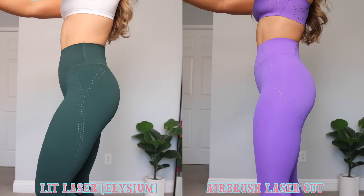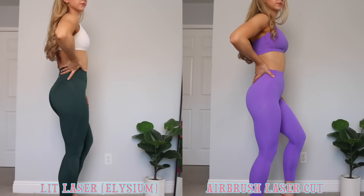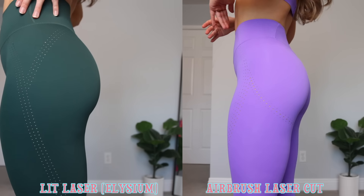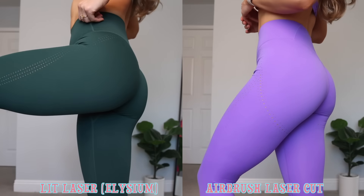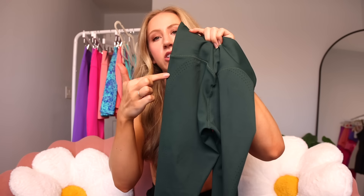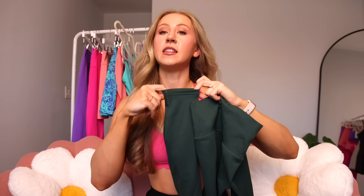The previous Lit Laser leggings were made of the Elysium fabric, which was Buffbunny's old go-to performance material — a sleek performance, a little bit more on the shiny side. The airbrush is a little bit more matte now, which I do prefer. The old leggings had a double thickness waistband with no bonding, which meant no laser cut details in the waistband. They had less laser cut detail overall and went more around the top of the glute without contouring underneath it. They also had a true seam at the bottom instead of a bonded edge.